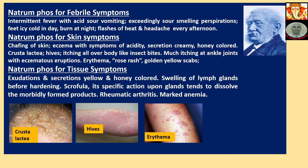Natriumphos for Febrile Symptoms: Intermittent fever with acid, sour vomiting, exceedingly sour-smelling perspiration. Fits of icy cold in the day, burning at night, flashes of heat and headache every afternoon.